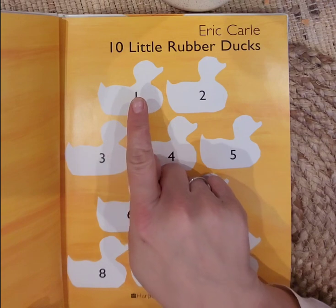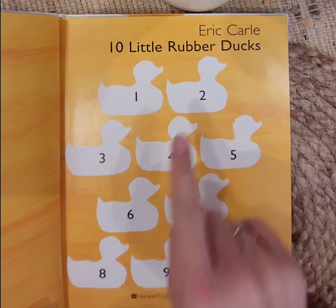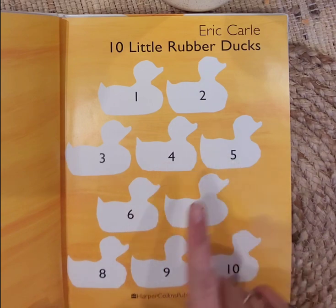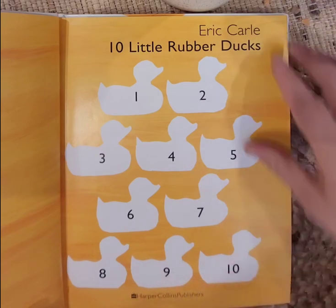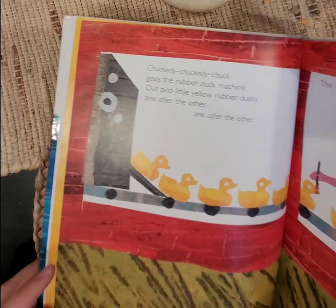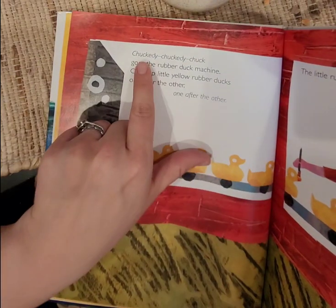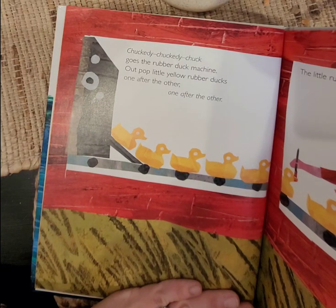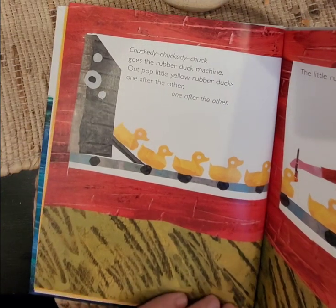Let's count one more time: 1, 2, 3, 4, 5, 6, 7, 8, 9, 10. Chuggity-chuggity-chuck goes the rubber duck machine. Out pop little yellow rubber ducks, one after the other.